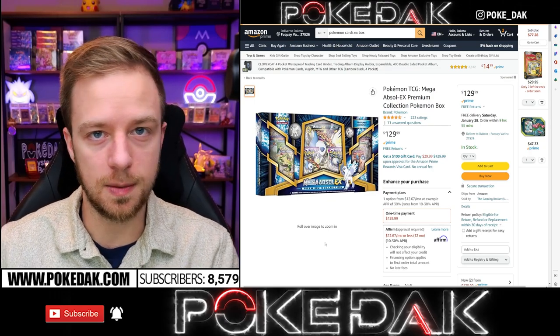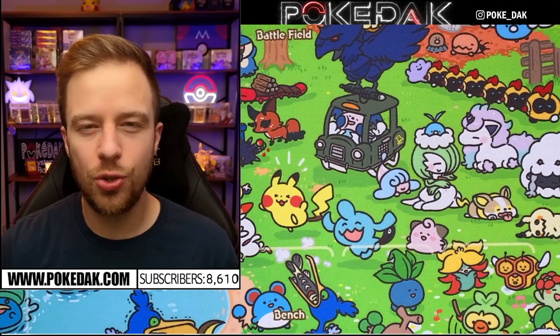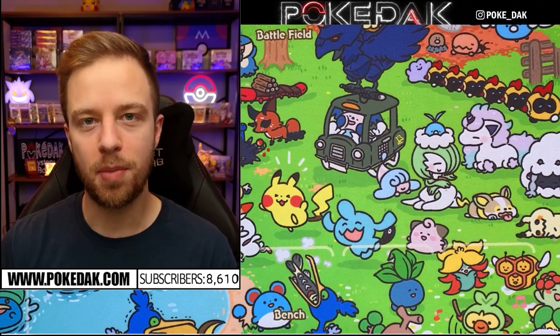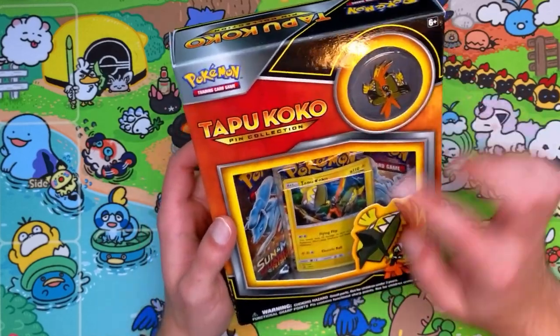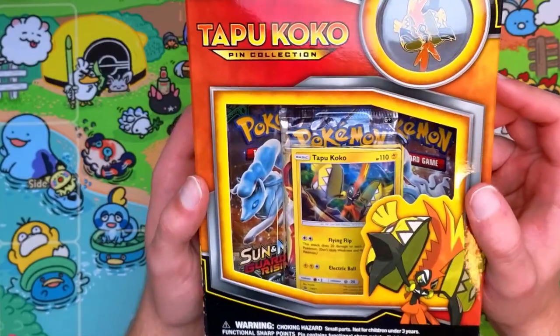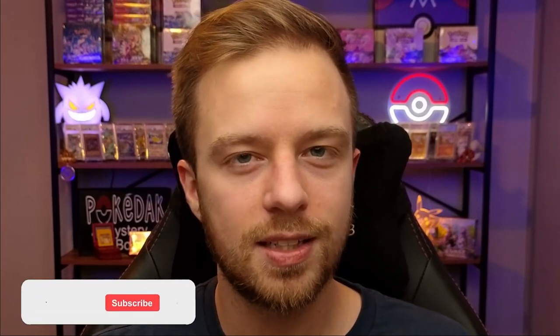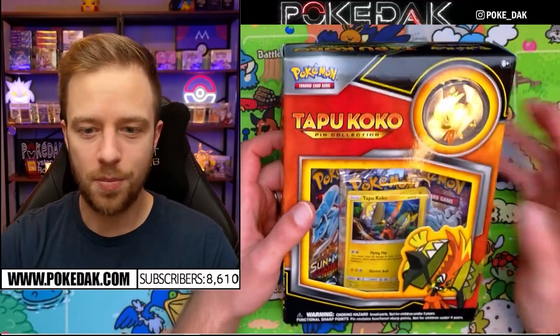A couple of days later - all of the Pokémon cards are in. We spent just over $208 for all of these tins and boxes. We're also going to be doing a giveaway in this video - we're giving away every single hit that comes out of these boxes. To enter the giveaway, leave a like on this video and comment down below what you think of Amazon and Pokémon cards - have you had good or bad experiences? Don't forget to hit that subscribe button with the bell.